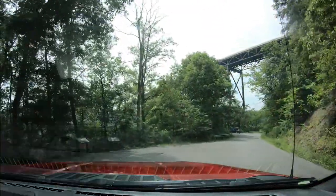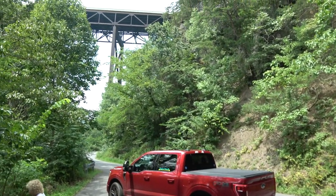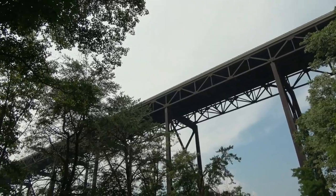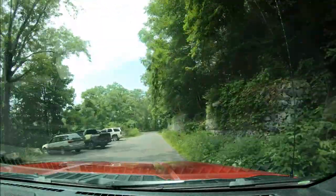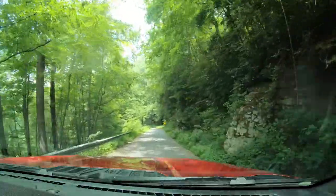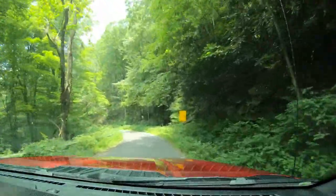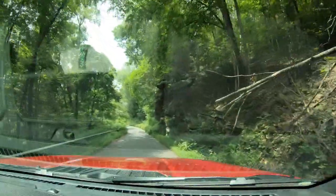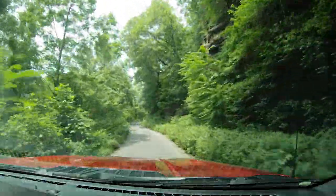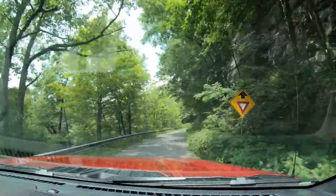We're right underneath the bridge now. Can you imagine driving this road every time you came through the area to get to the other side? This was not much of a direct route for anybody — people probably went way around and never came through here. The only people who really came down here were those who worked or lived in this area.